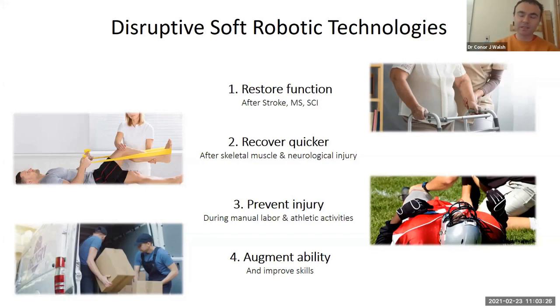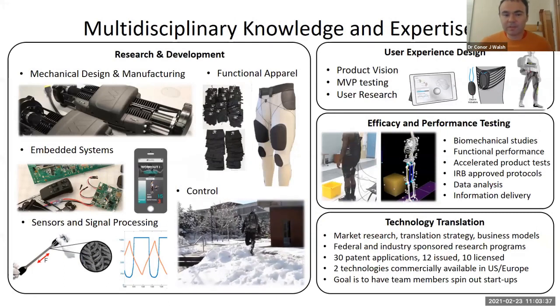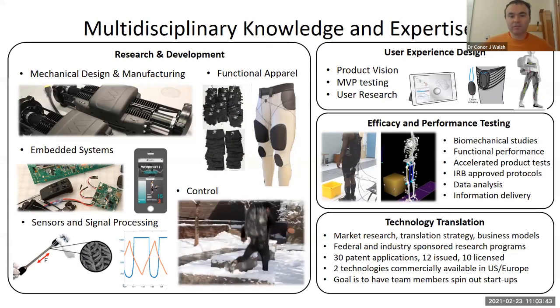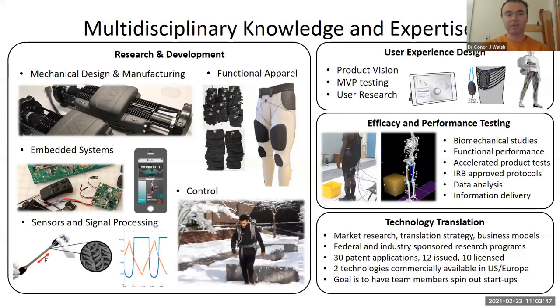Our research group focuses a lot on applying disruptive soft robotic technologies to different application areas, and we're very translation focused. We've been working on devices for restoring function after neurologic injury, helping people recover quicker after injury, and helping people prevent injuries from happening in the first place — which is where I'll focus most of the time today. Overall, we're very excited and passionate about how we augment human ability and make people able to do more than they normally would be able to on their own. Our research group has deliberately tried to be very multidisciplinary.